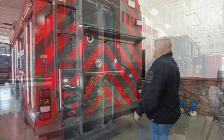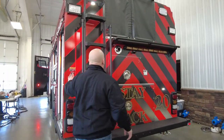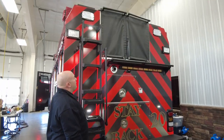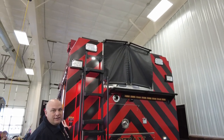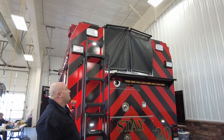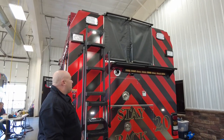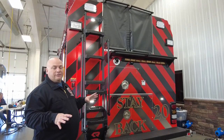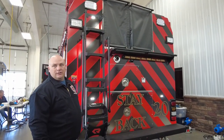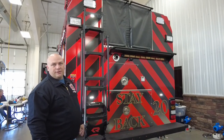Now going to the back of the truck — one of the other cool features I like is the automatic hose bed cover. Gone are the days of wrestling with a hose cover that's come off while driving down the road. It also allows us to more safely walk on top to get to the deck gun and the dunnage compartment up there.